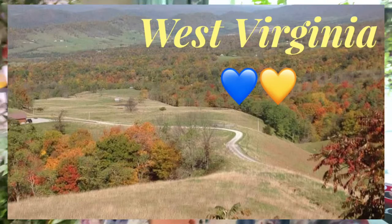Good afternoon, YouTube. This is Melissa coming to you from the beautiful country roads of West Virginia. And today we are potting up those tomato and pepper plants.